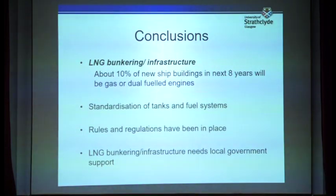In conclusion, it has been predicted that in the next eight years, for every ten ships built, there will be one LNG ship — meaning around 10% of ships built will use LNG.